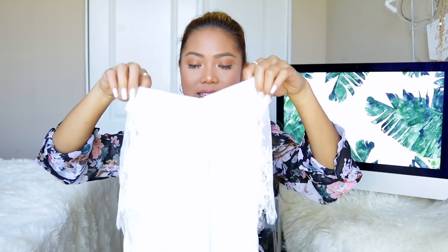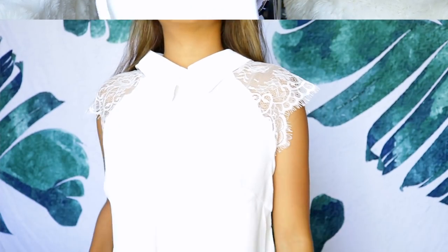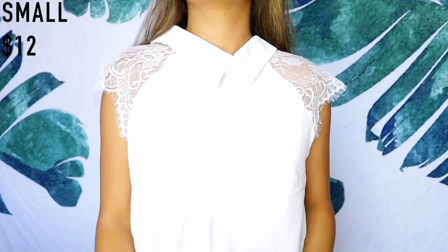This top has a little collar on it, and on the shoulder area there's lace detailing — it's so cute. I picked this one up because I thought it was very unique and very business-appropriate.